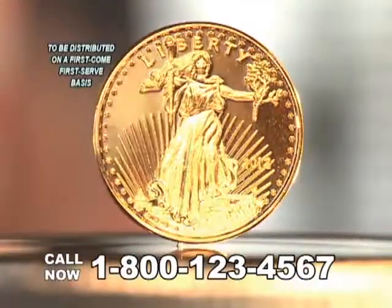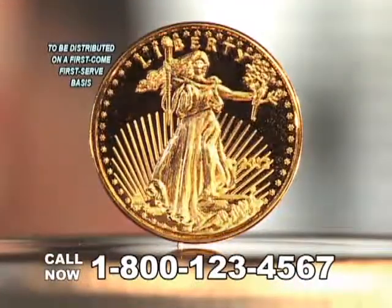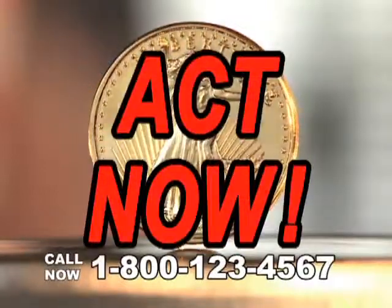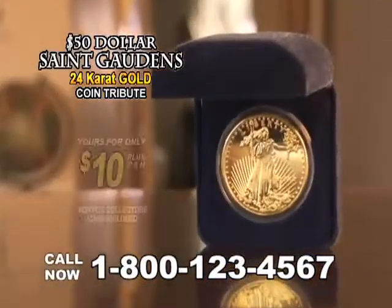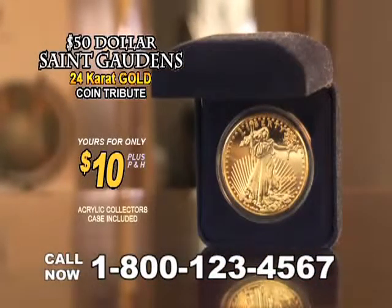There is a strict limit of only 10 coins per order. Distribution of these unique limited-run $50 gold tributes will take place on a first-come, first-served basis. Act now to avoid disappointment. Reserve your $50 St. Gaudens Gold Tribute today for just $10.